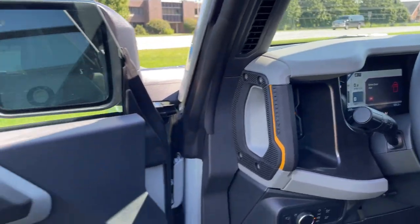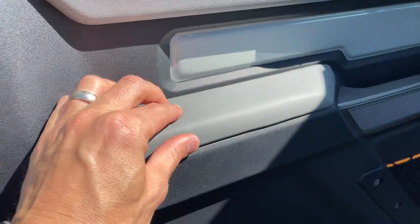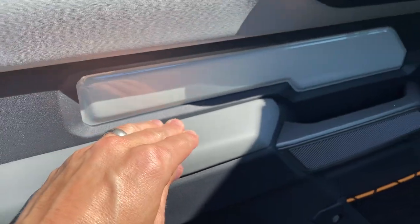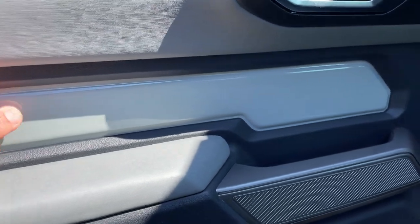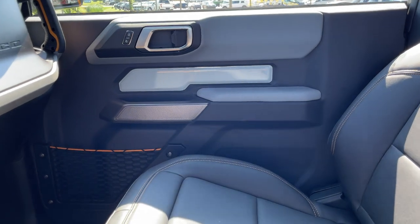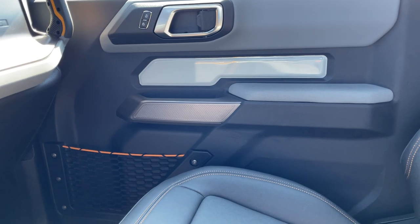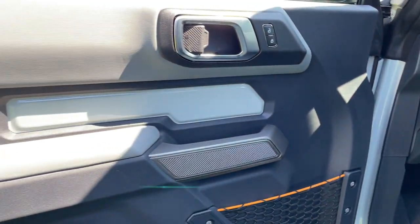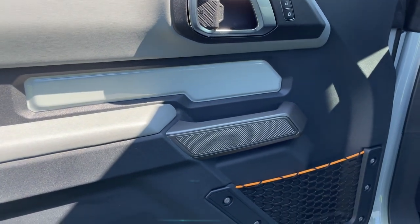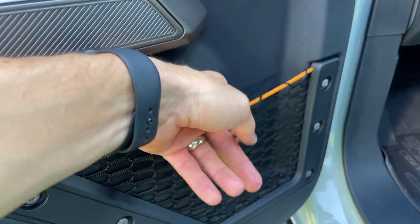Moving on to the front door — really nice materials, soft to touch. I think it's awesome how they actually took the paint color and brought it to the inside of the vehicle. So when you're sitting here, you can see a little bit of that cactus gray on the interior as well. It reminds you of the color you're driving in and gives it a really cool feel. You've got your orange cable here with a map pocket.